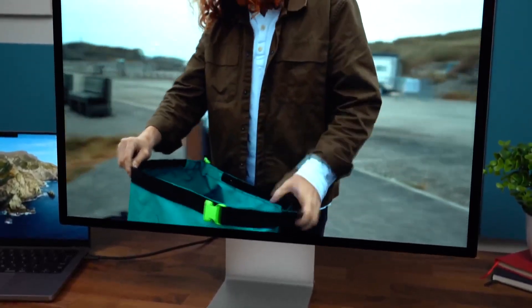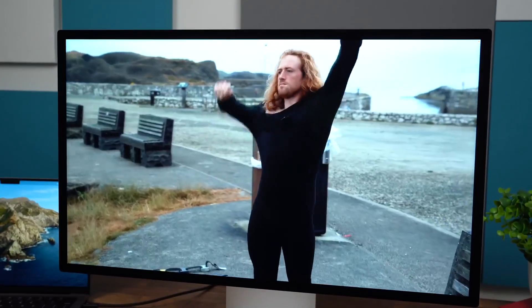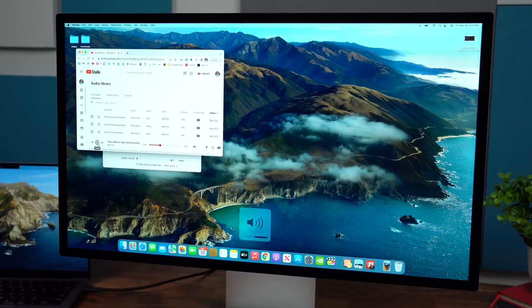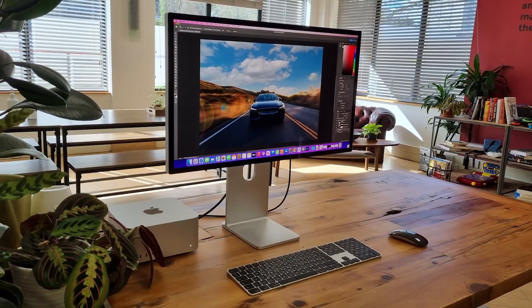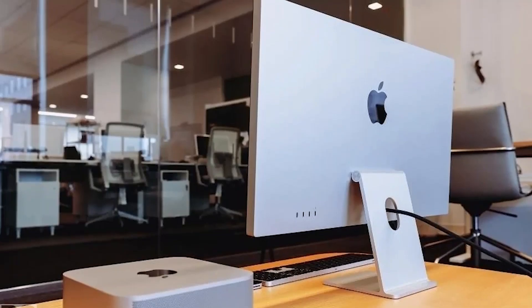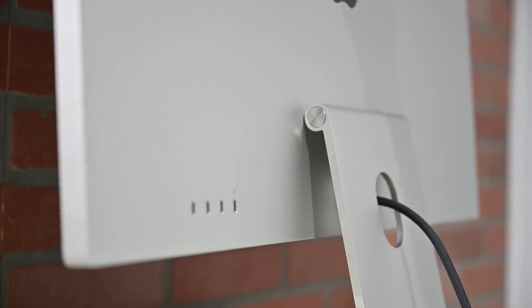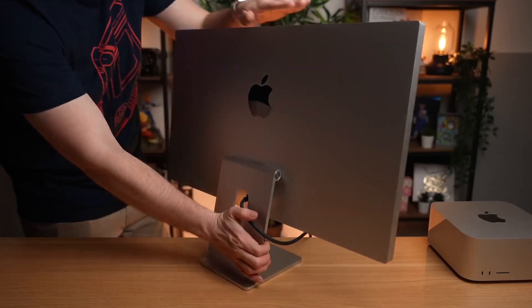If you're a professional working in photography, video editing, or design — and especially if you already use other Apple devices — then the Studio Display feels tailor-made. But if you just want a sharp, high-res display without the extra Apple polish, there are more affordable alternatives we'll get into shortly. Still, if you're looking for the best possible macOS experience out of the box, it's hard to beat what Apple offers here.